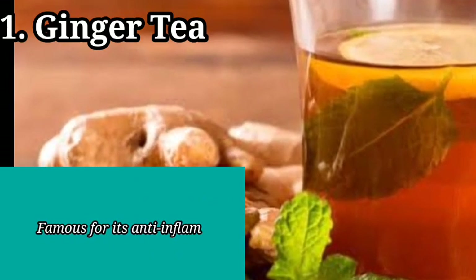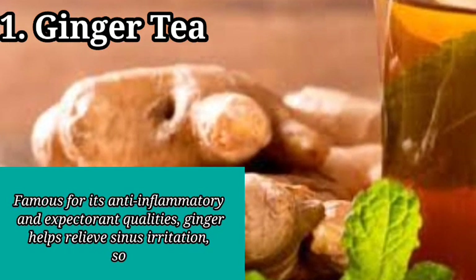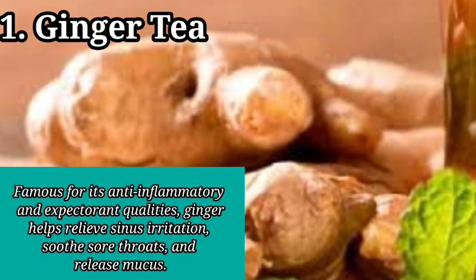Famous for its anti-inflammatory and expectorant qualities, ginger helps relieve sinus irritation, soothe sore throats, and release mucus.